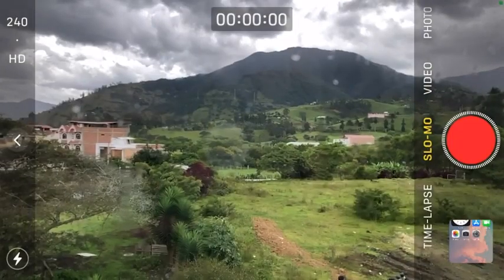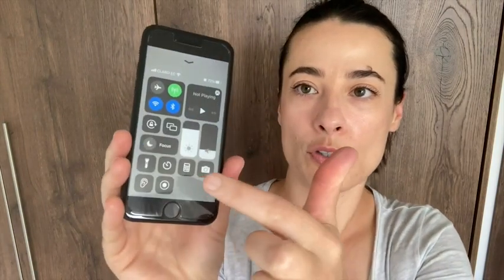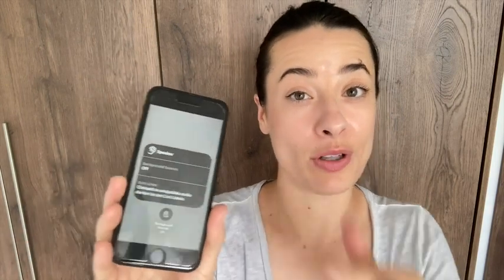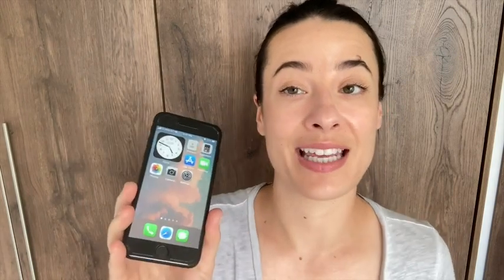Another cool feature with this phone is the ambient noise setting. You swipe up and you can access it here. You can have white noise — right now it is set to ocean. It's got a lot of different options, and sometimes I actually use this to help me fall asleep. That is a really cool feature because you don't actually have to buy anything in order to get it.